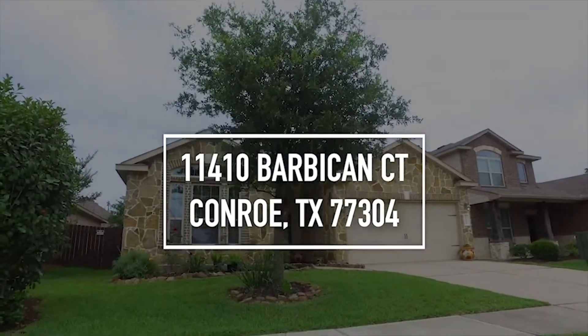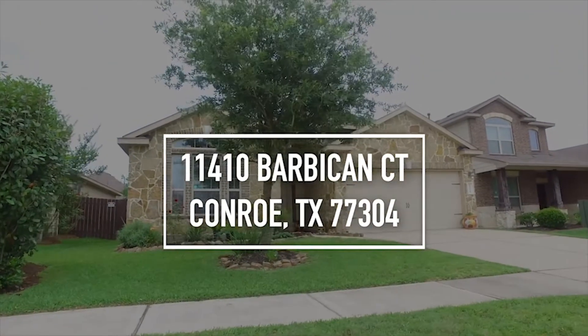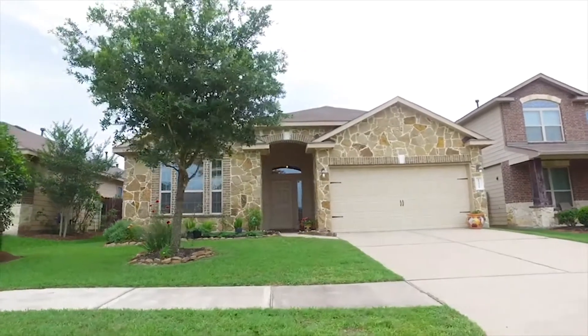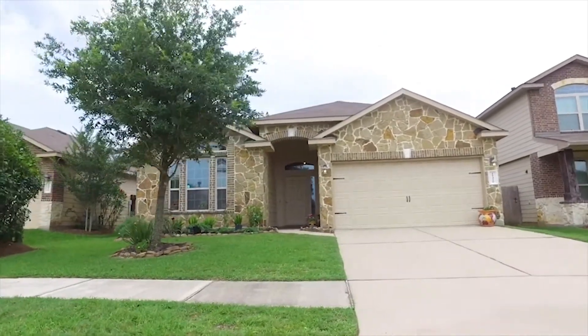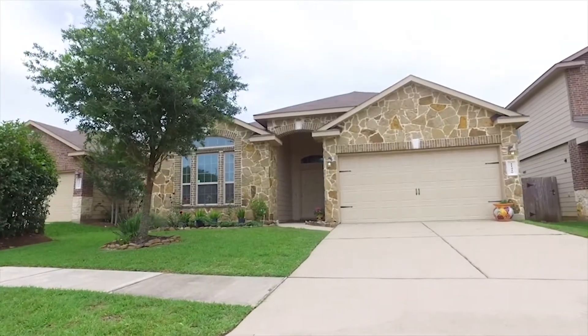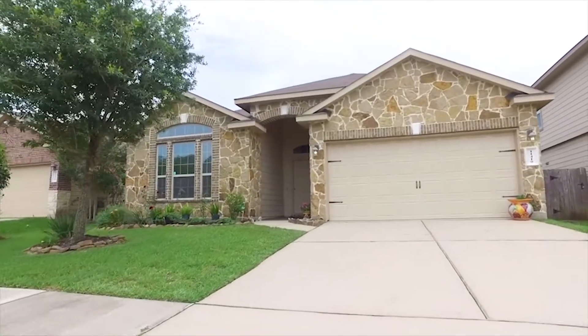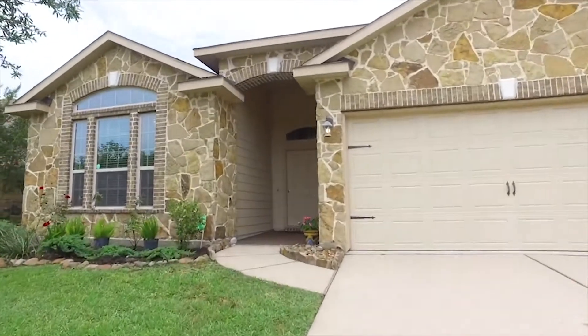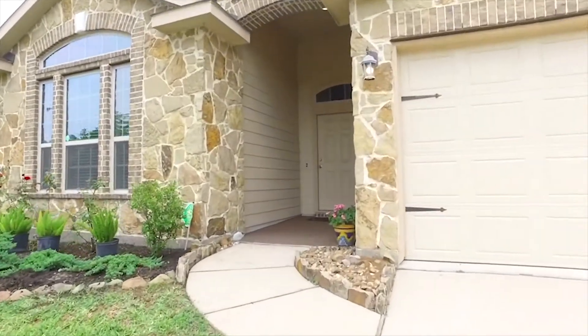Welcome to Conroe, Texas and the walkthrough video tour of this fabulous three-bedroom, two-bathroom home. It has a two-car attached garage, it's one story, and there's over 1,800 square feet under this roof. This home has been meticulously kept in the Woodmark community in Conroe.